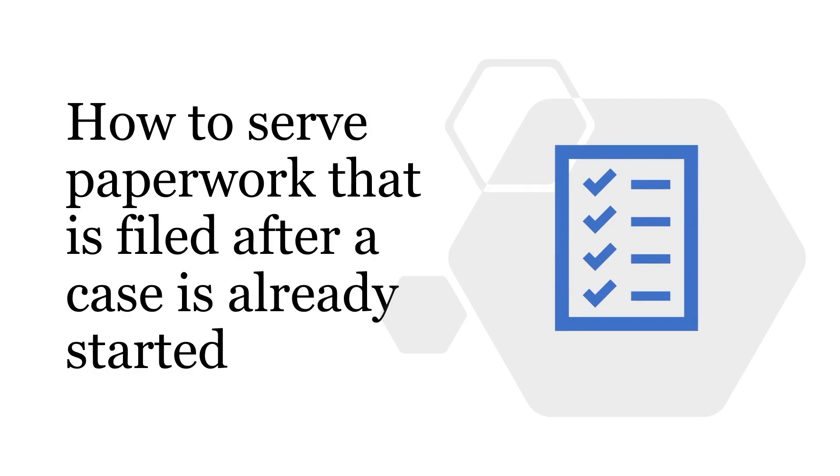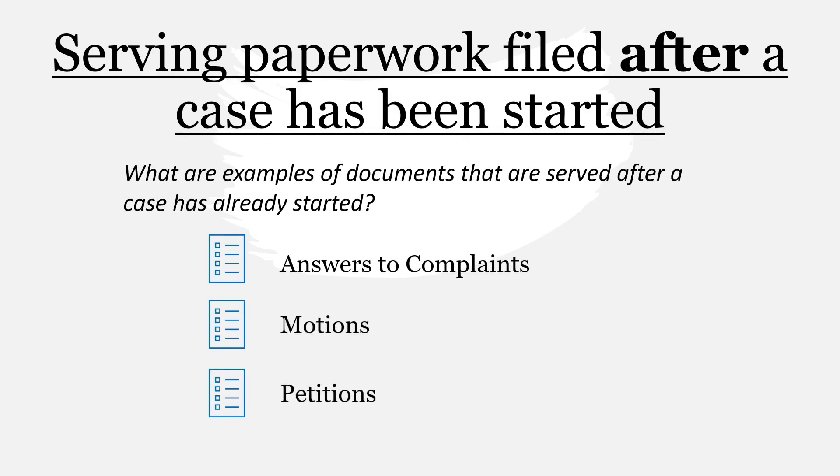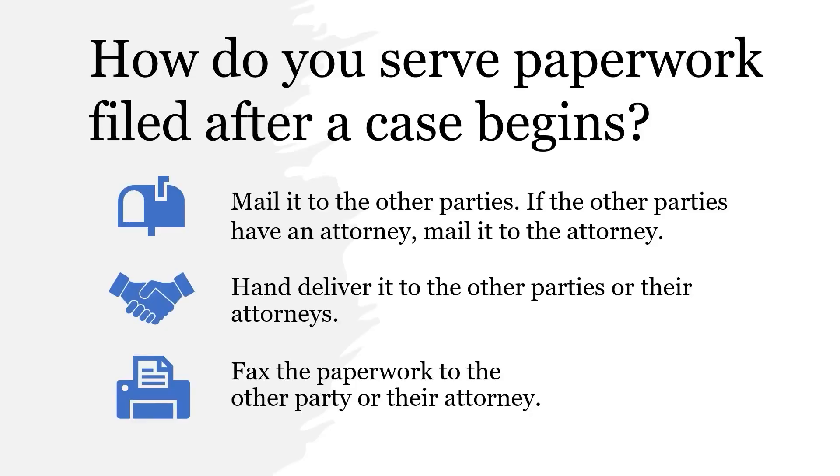Next, we will discuss how to serve paperwork that is filed after a case has already started. Some examples include answers to complaints, motions such as emergency motions to stay evictions, and petitions such as petitions to open default judgment. To serve paperwork that does not start a new case, you can: 1) mail the paperwork. If the other party has an attorney, you must mail the paperwork to their attorney instead.